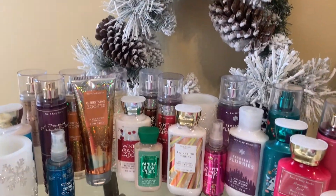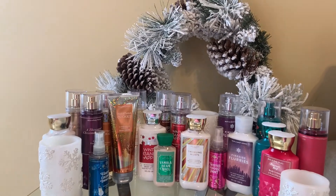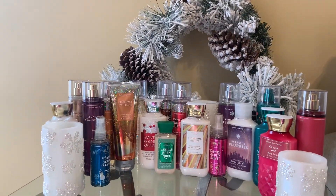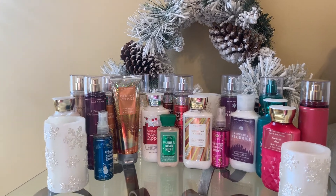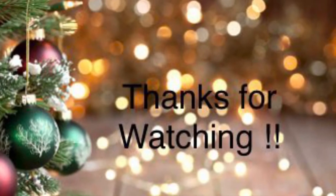That's it for all of my best scents for Christmas — the scents I decided to pull out of my collection and share with you all. I hope you enjoyed this video. Leave a comment down below, hit the like button, please do subscribe, and I will see you all in my next one. Bye guys!